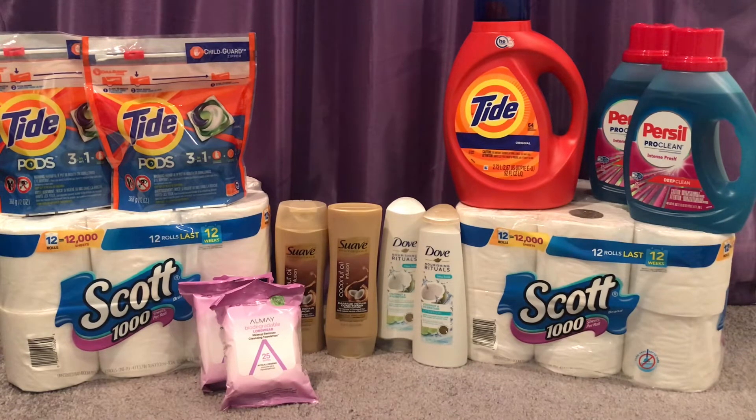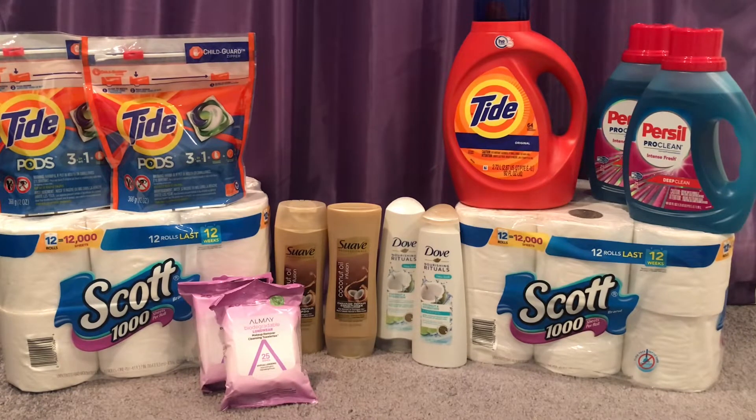Dove shampoo is on a promotion of two for $8. We're getting a $3 off two instant coupon that's printed at the red box — hopefully your red box is working so you can get that. I also used a $3 off two Dove shampoo coupon from the 9/20 Unilever insert, making those just $2 for both or just $1 each.